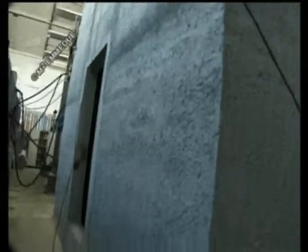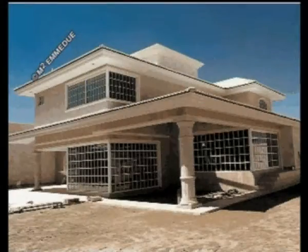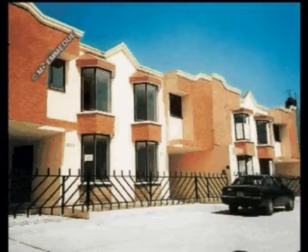The results obtained by these tests corroborate the course undertaken by Emedue since a long time and represent the scientific affirmation of what has been demonstrated by nature more and more times.